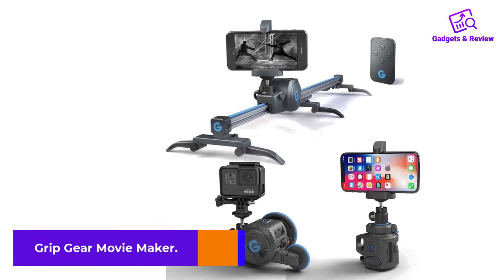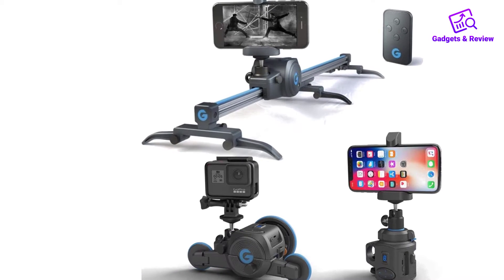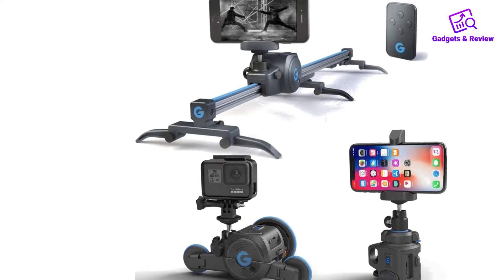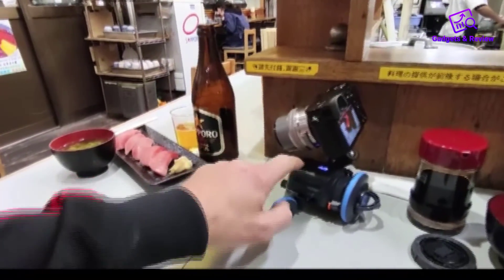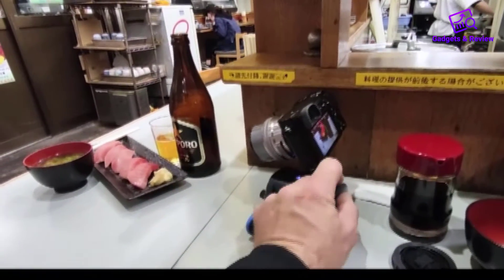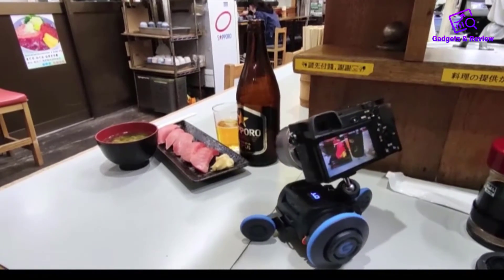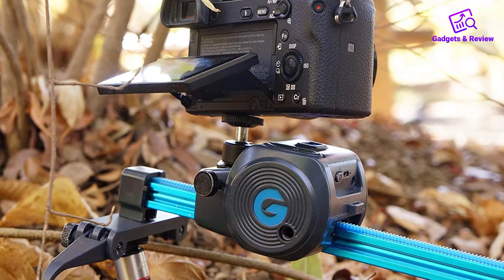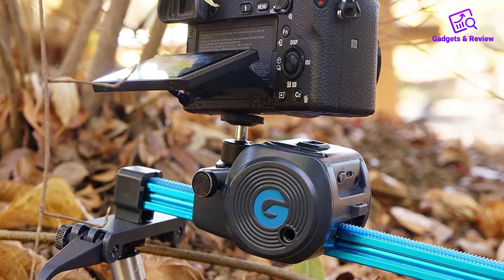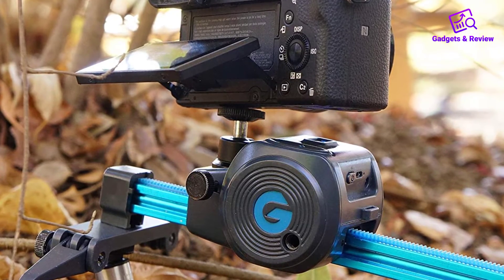Number 4: Grip Gear Movie Maker. The Grip Gear Movie Maker makes you feel like you're working on the set of a movie. The bargain price point is great for videographers who want an easy-to-use, reliable system that can be brought to any shoot location. The slider is motorized and has good stabilization. Plus, it comes with a 9-speed Bluetooth remote. The assembly is minimal and the operation is easy. The only downside is that it is made mostly of plastic, making it weaker than carbon fiber sliders and potentially less durable.